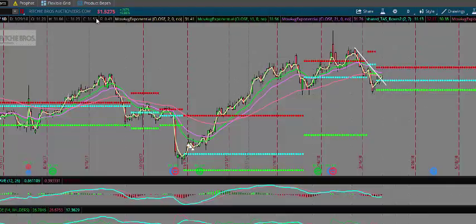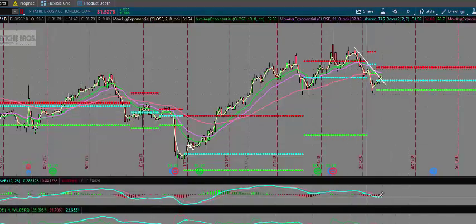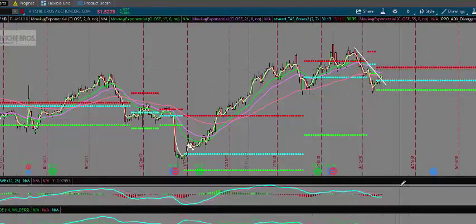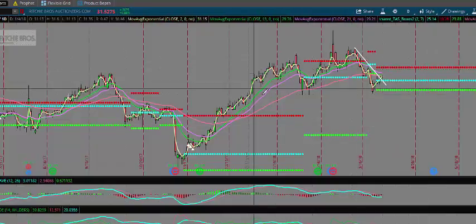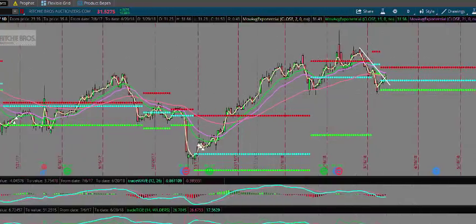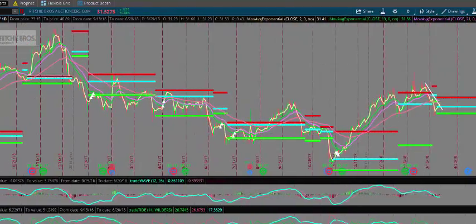Today we're trading at 31.52, up 26 cents or eight-tenths of a percent. Looking down at the momentum oscillators, they're starting to curl higher — have not totally confirmed yet. All things aside from a price action standpoint, we do like this trade to go higher.